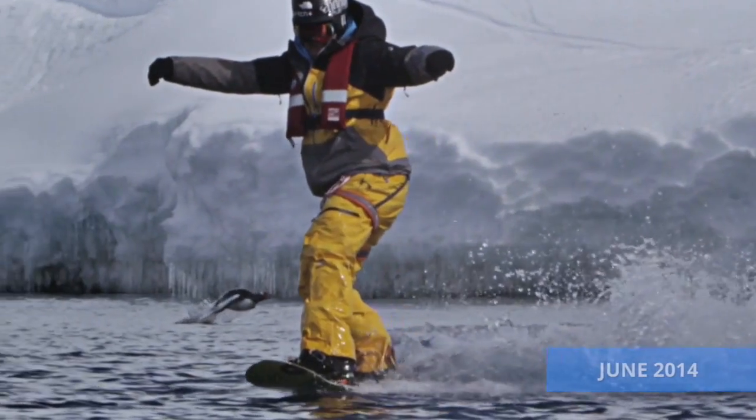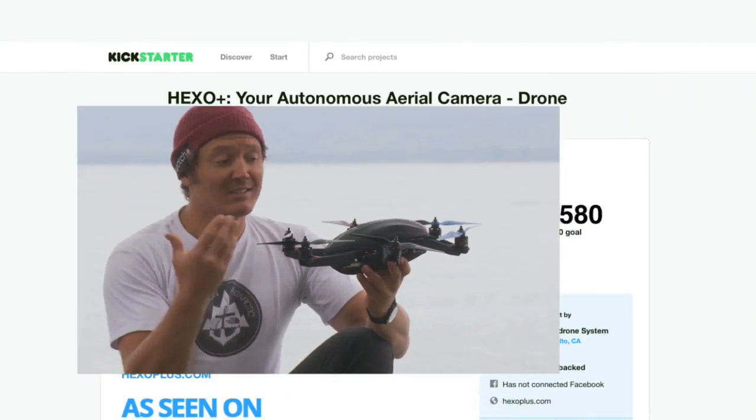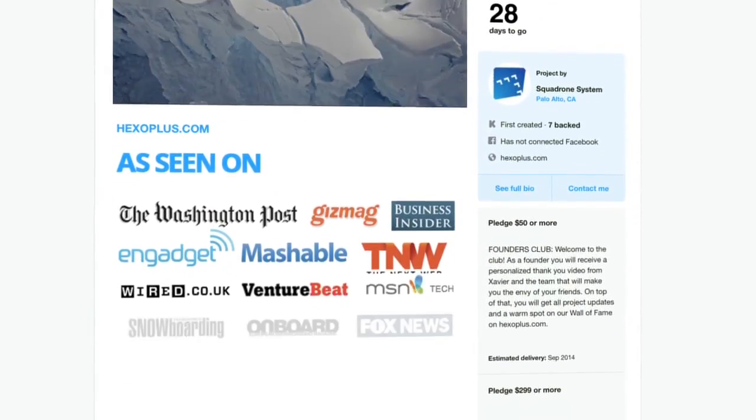I'm a big mountain snowboarder and action sports movie maker, and I'm really happy to kick start today Hexo Plus — the world's first autonomous drone system that will follow you and film you so that you can get the most amazing aerial footage.